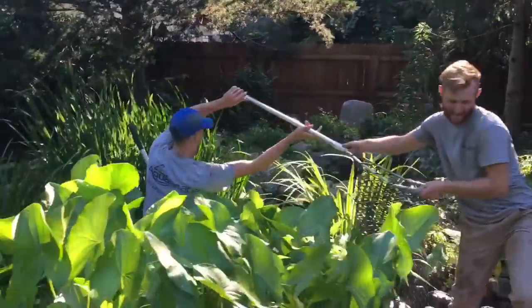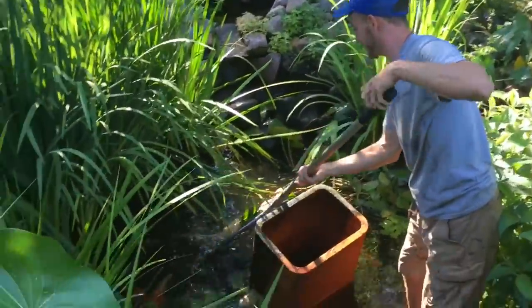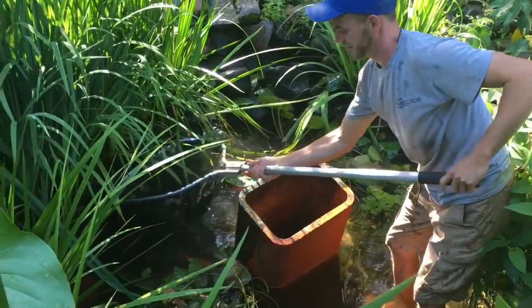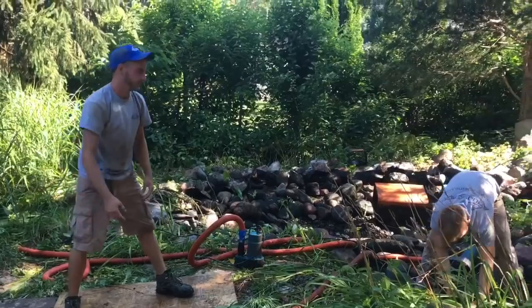The pond renovation project has started. Nick and Dakota are here — Dakota's down inside trying to get some of the big old fish out. There's one of those fish caves where all the fish hide. We're catching fish and storing them over in the big blue tank. The plants are out and now it's time to remove all the rocks.